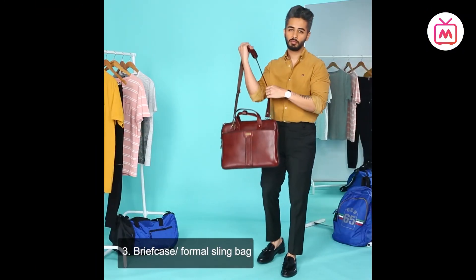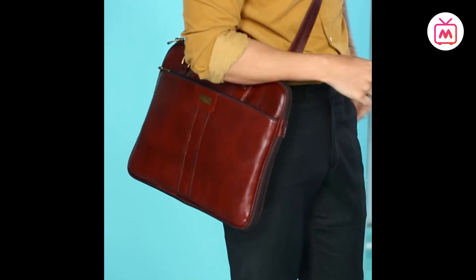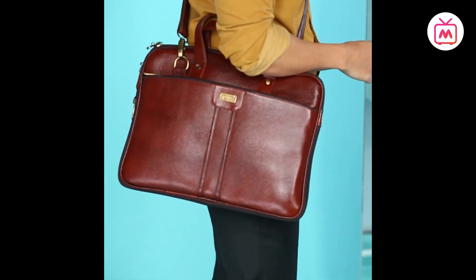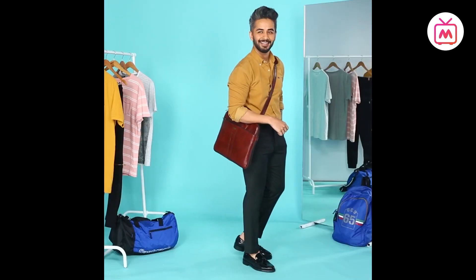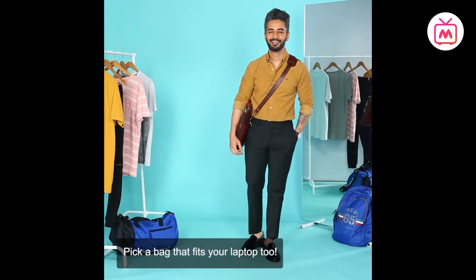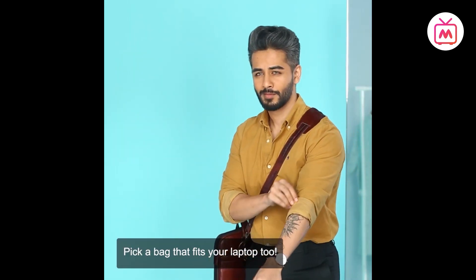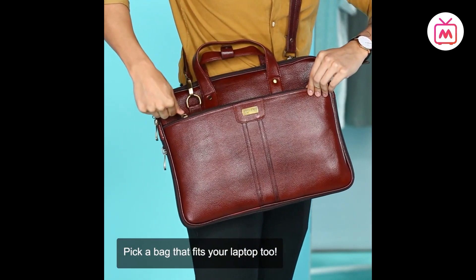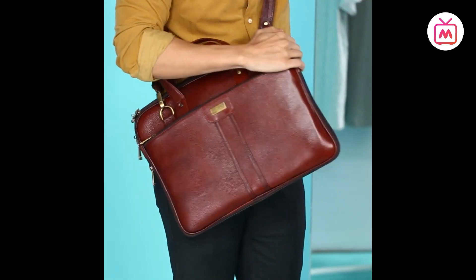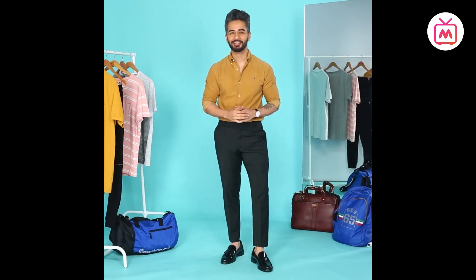A briefcase or formal sling bag — I know a briefcase has a stereotypically boring image, but it's smart, practical, and if you buy a good one there's no reason it can't last a lifetime. Nothing ruins a smart suit look more than a backpack slung over your shoulder — formal wear calls for a briefcase. Look for something with ample storage and pockets for your laptop and accessories such as a charger or hard drive. I hope this gives you a lesson on the importance of having the right bag for the right occasion.